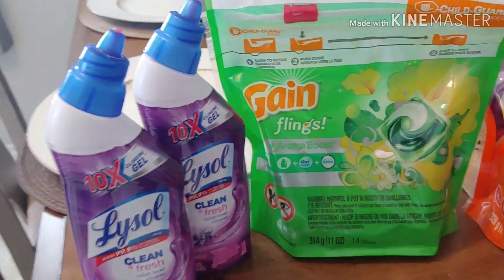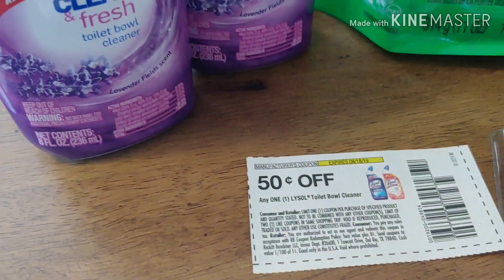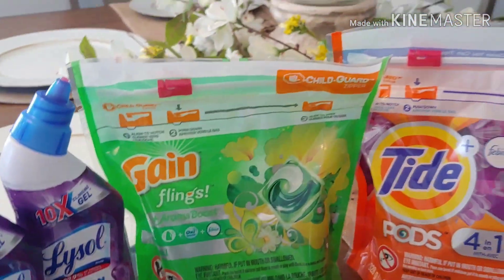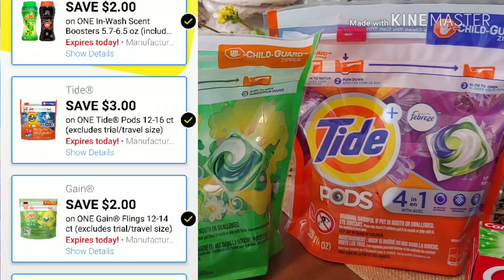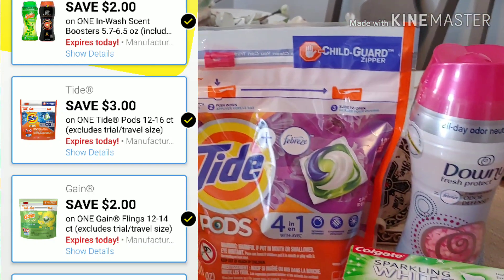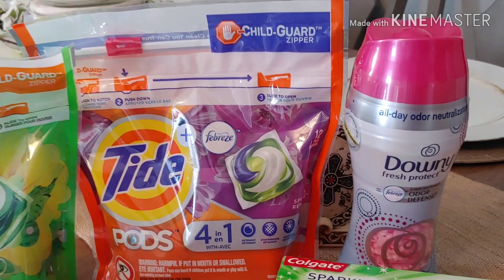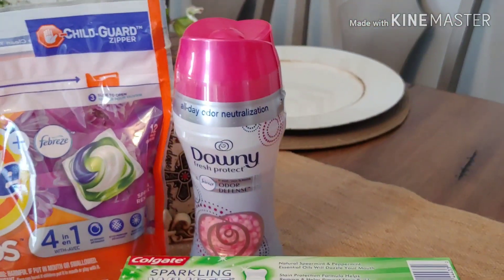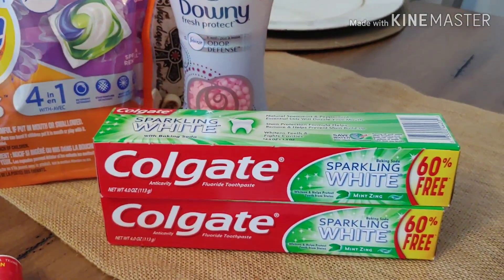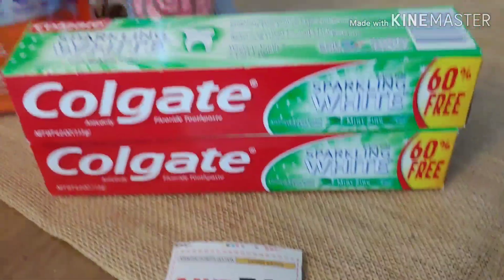I picked up two of the Lifestyles that were in the dollar aisle and of course I used two of the 50 cent coupons that I had showed you in my previous video. I did the Gain Flings that are $3.95 with that $2.00 digital attaching. I did my Tide Pods $4.95 with the $3.00 attaching. I did the Downy Beads for $4.00 with the $2.00 digital. I did two of the Colgate in the dollar aisle with the 50 cent paper coupon for each one.